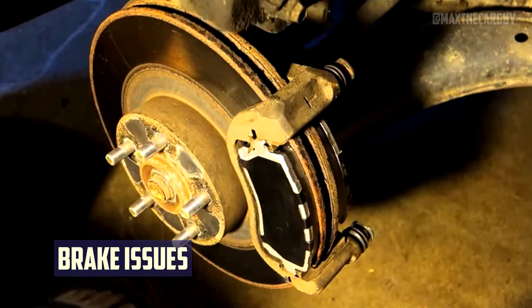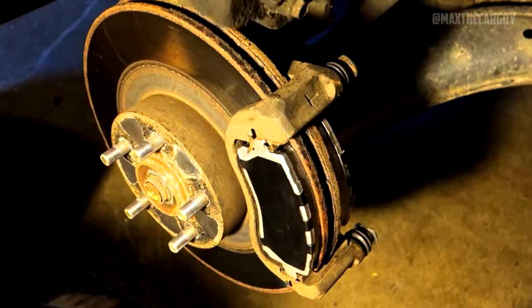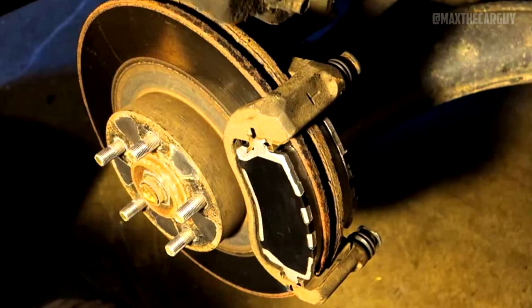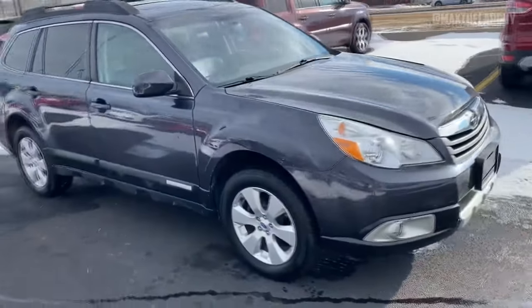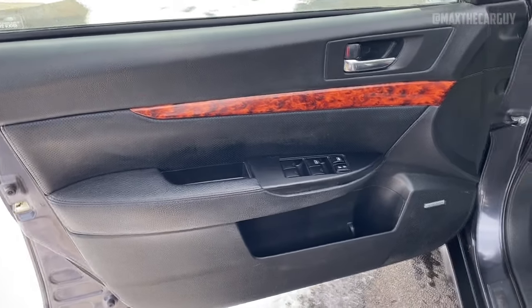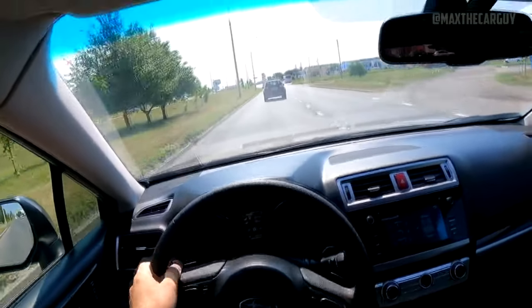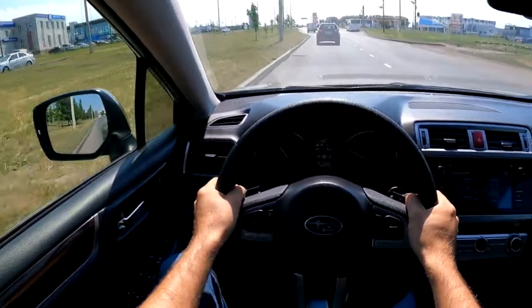There are a number of brake-related issues with the 4th-generation Subaru Outback that have been linked to accidents, including brake locking, faulty electronic parking brakes, service brake warning lights, and hydraulic brake issues. According to car complaints, 33 accidents involving brakes have been reported. Common warning signs include shuttering when braking, a mushy-feeling brake pedal, a brake warning light, and an unsettling odor from the brakes.